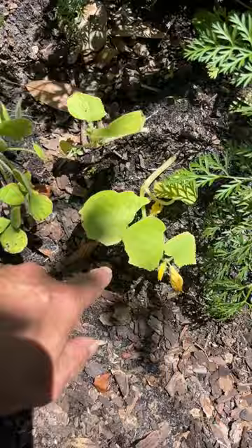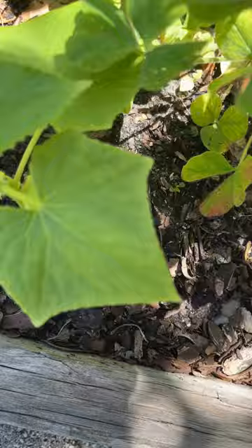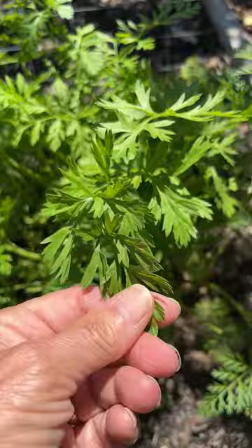They are on the yellow side. Thankfully, they are producing some flowers. Another one, and these are cucumbers — one, two, three, four, five, six, a seventh cucumber here. I need to actually start trellising them. They're putting up tendrils. Not as nice and rich dark green as my carrot tops are.